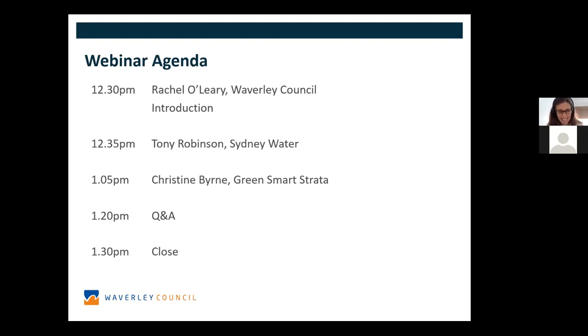The aim for today's session is to share knowledge on ways to save water in apartments and to promote Sydney Water's WaterFix Strata program to our residents. We would love to support all of you that live in apartments to check your water consumption, and where high water users are identified, get you involved in Sydney Water's WaterFix Strata program.